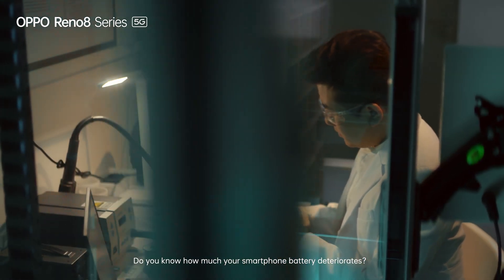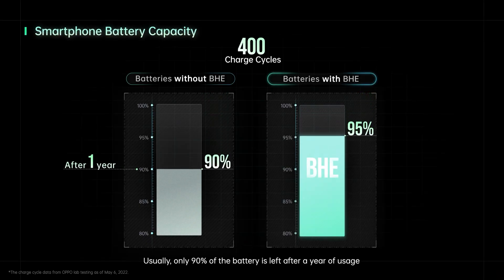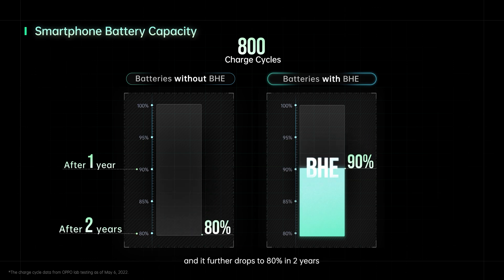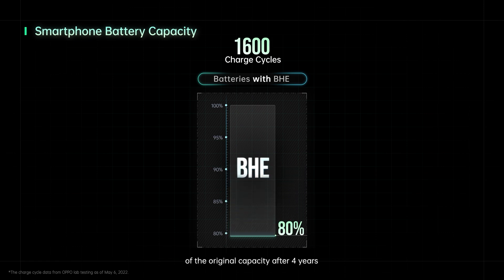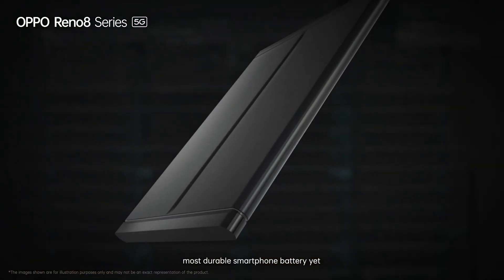Do you know how much your smartphone battery deteriorates? Usually only 90% of the battery is left after a year of usage, and it further drops to 80% in two years. With OPPO's battery health engine, batteries can maintain up to 80% of the original capacity after four years. This technology brings the world's most durable smartphone batteries yet.